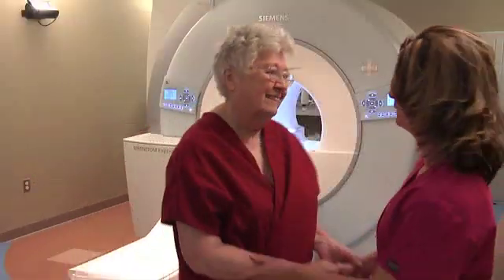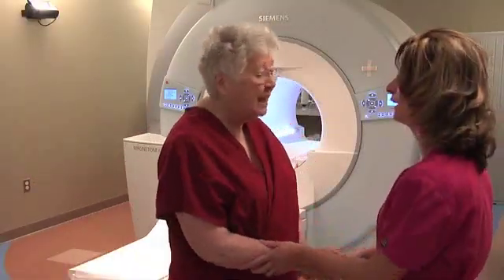Hi, I'm Linda, the technologist. I will be taking you through your breast MRI. Once you enter the MRI suite, you will be greeted by a technologist. We'll do a quick scan to locate your lymph nodes.